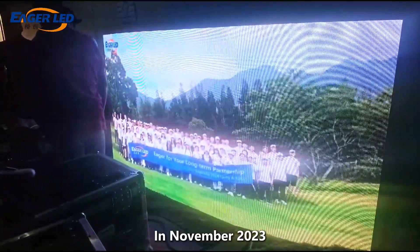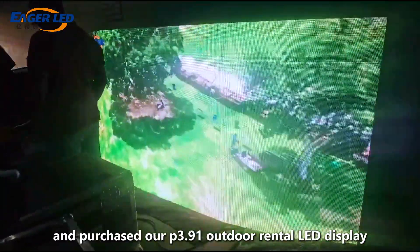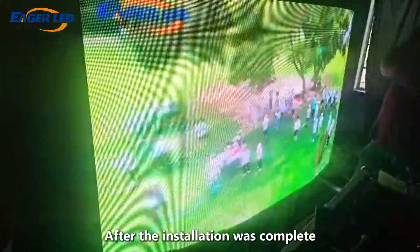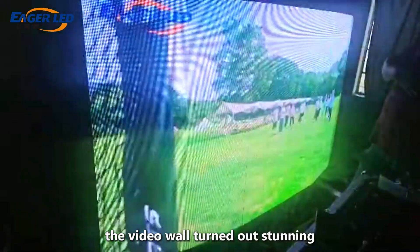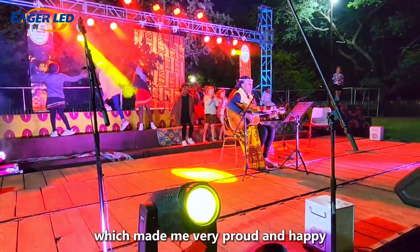In November 2023, a valued customer from Zimbabwe chose EagerLED and purchased our P3.91 Outdoor Rental LED Display EA500C3. After the installation was complete, the video wall turned out stunning and the client was raving about it, which made me very proud and happy.